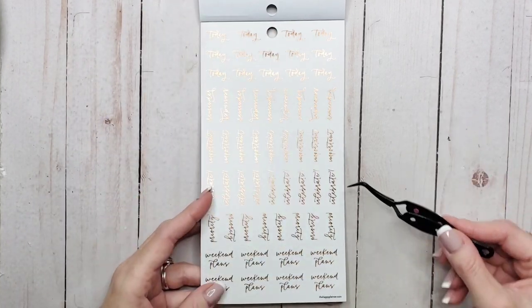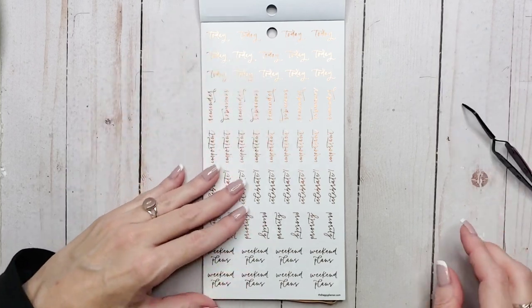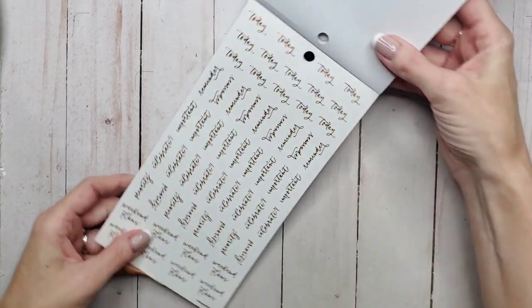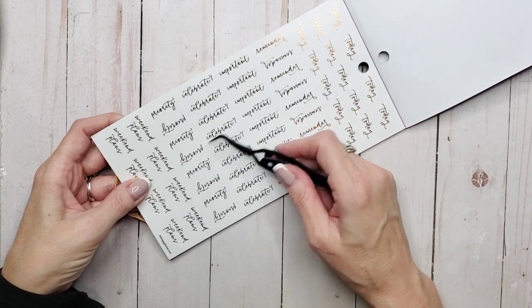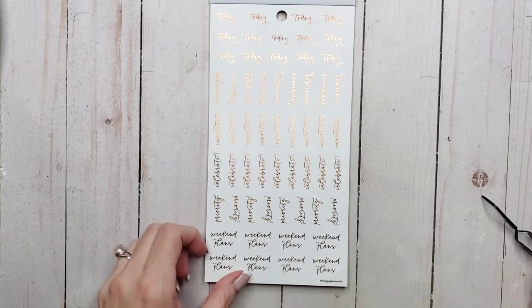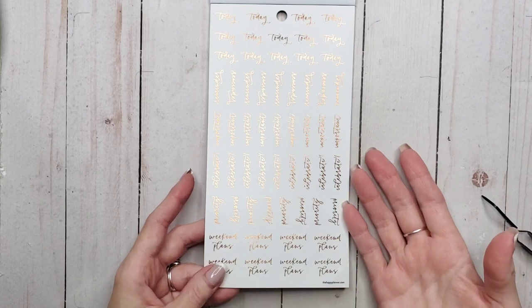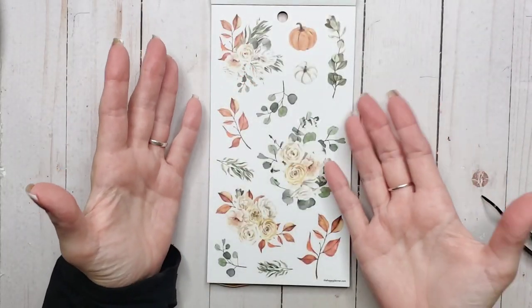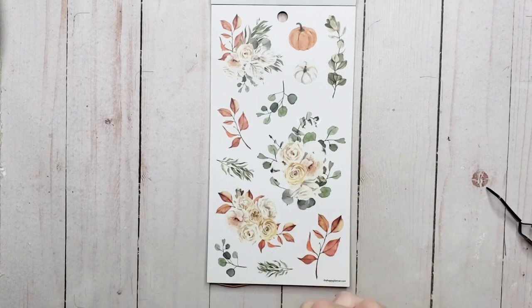So now we're into clear stickers. It says 'Today,' 'Reminder,' 'Important,' 'Celebrate,' 'Priority,' and then 'Weekend Plans.' It's a nice font — at least you can read it. Some of the fonts they use you can't even understand, like you have to really work to see what it actually says. We got beautiful florals and some accents on clear.